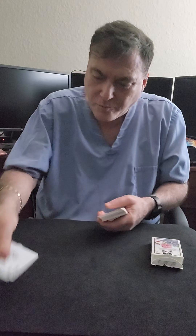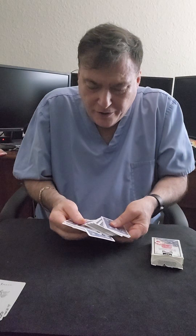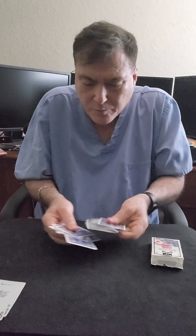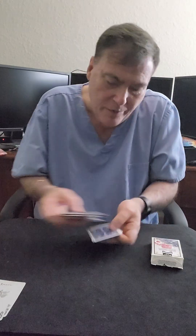Here's another one of those crazy mathematical tricks. Let's start off with mixing up the deck a little bit because it makes it more magical if we mix up the deck. Here, some here, some here, some here.